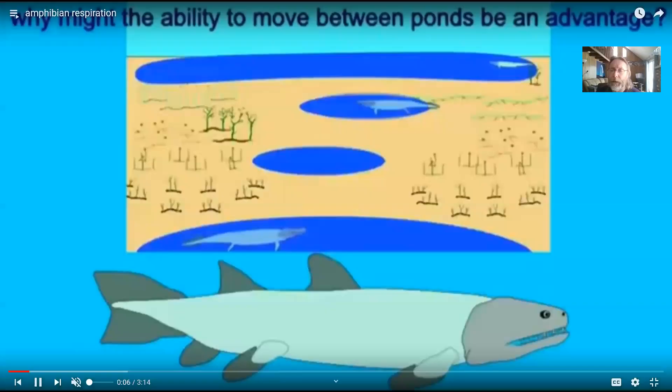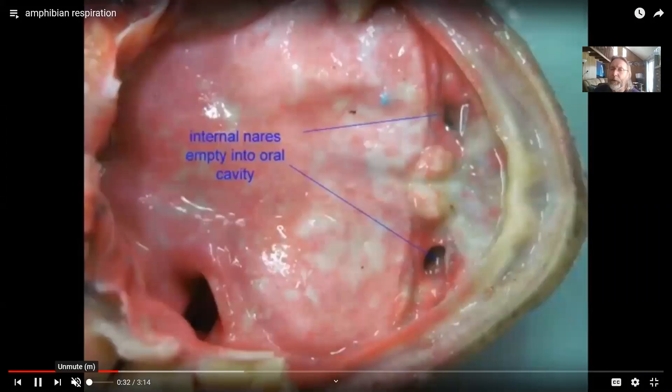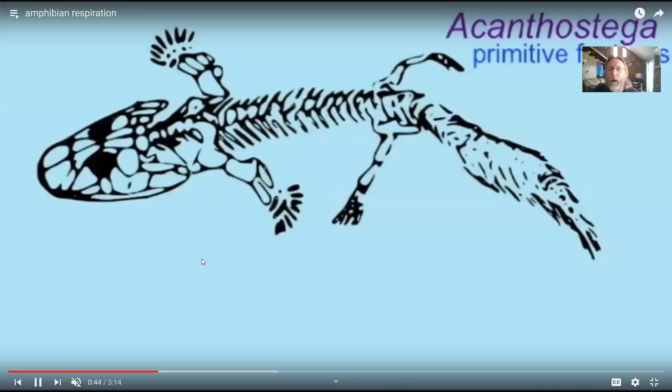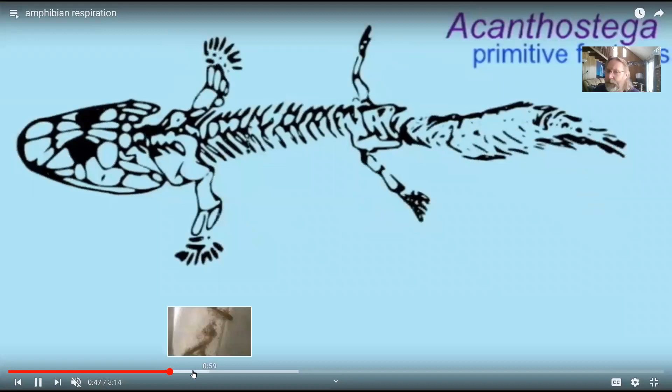As tetrapods came onto land, gills became less and less important. They lost the opercular series of bones, developed a neck aiding shoulder mobility. Even though they can still have gills as larvae — and a few adult amphibians retain gills — they came to rely more on breathing oxygen from the air. They had that internal nostril. Looking at a frog, the internal nostril allows air coming in the nostril to exit on the roof of the mouth and go into the lungs. Amphibians can breathe using their lungs, but unfortunately that doesn't work very well. We see more forms of respiration in amphibians: larvae have external gills, tadpoles have internal gills, and some amphibians retain gills as adults.